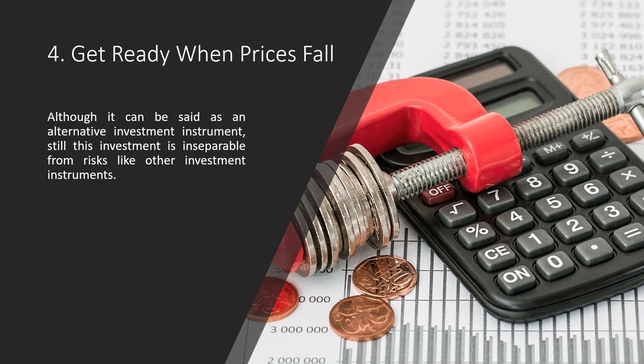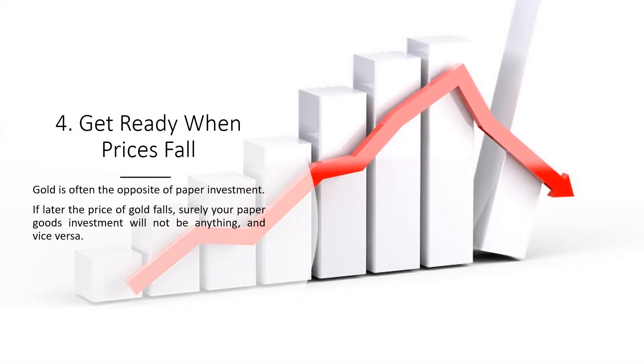Tip 4: Get Ready When Prices Fall. Although gold IRA can be considered an alternative investment instrument, it is still not inseparable from risks like other investment instruments. Gold is often the opposite of paper investment — if the price of gold falls, your paper goods investment will benefit, and vice versa.